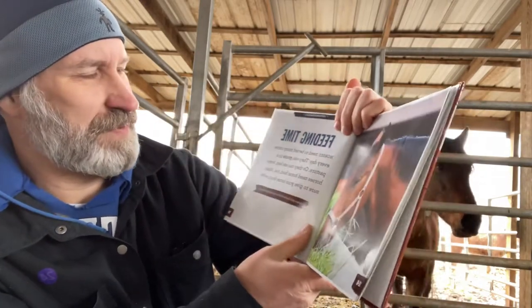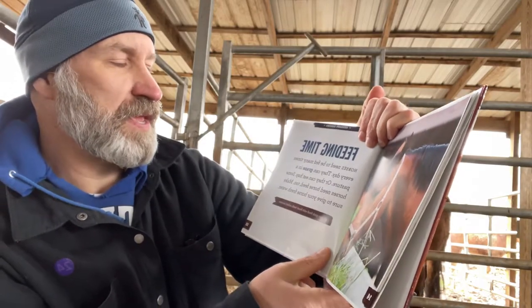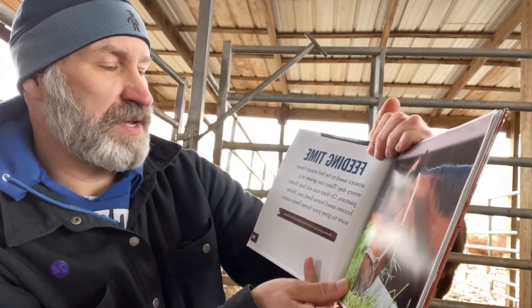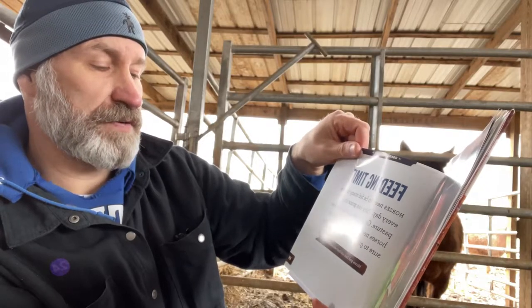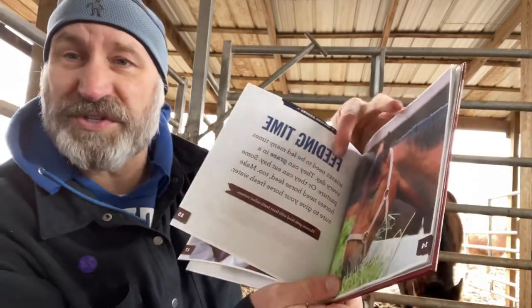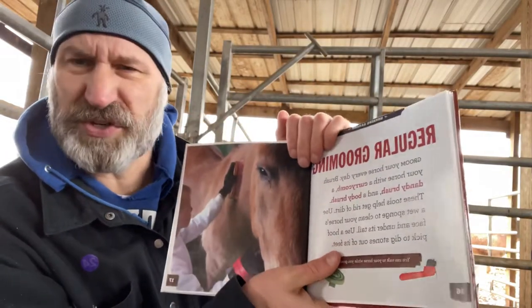Feeding time. Horses need to be fed many times every day. They can graze in a pasture or they can eat hay. Some horses need horse feed too. Make sure to give your horse fresh water. Horses grab food with their incisors — I'll show you that in a minute.